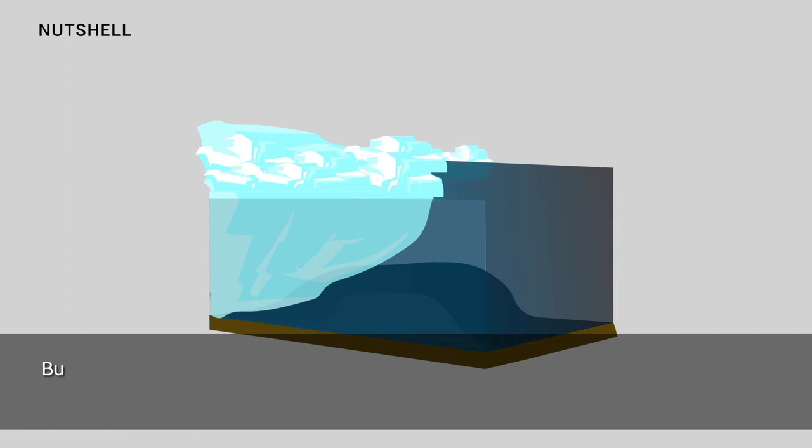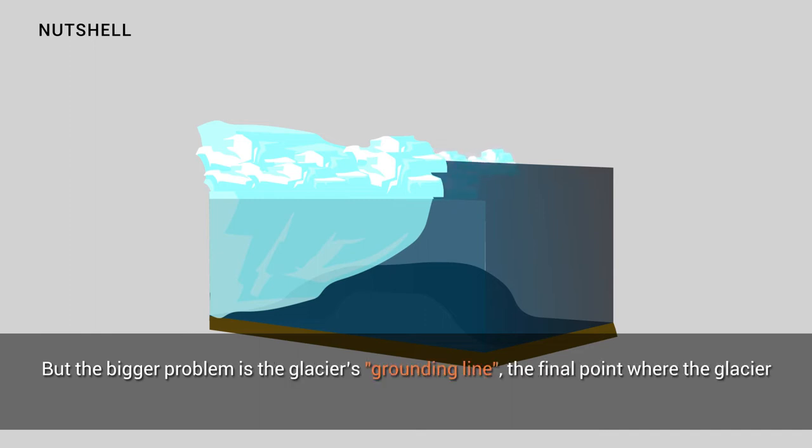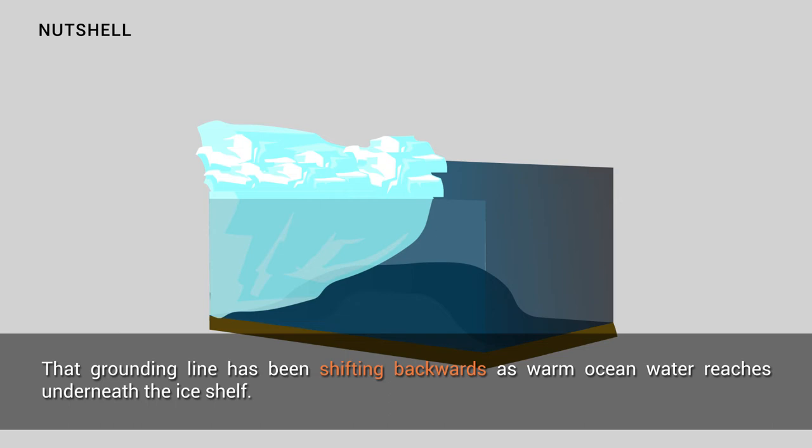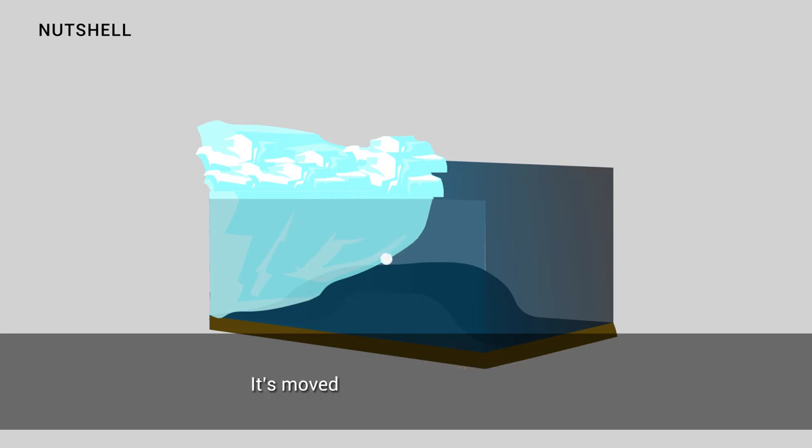But the bigger problem is the glacier's grounding line — the final point where the glacier rests on bedrock. That grounding line has been shifting backward as warm ocean water reaches underneath the ice shelf. It has moved 14 kilometers since 1992.